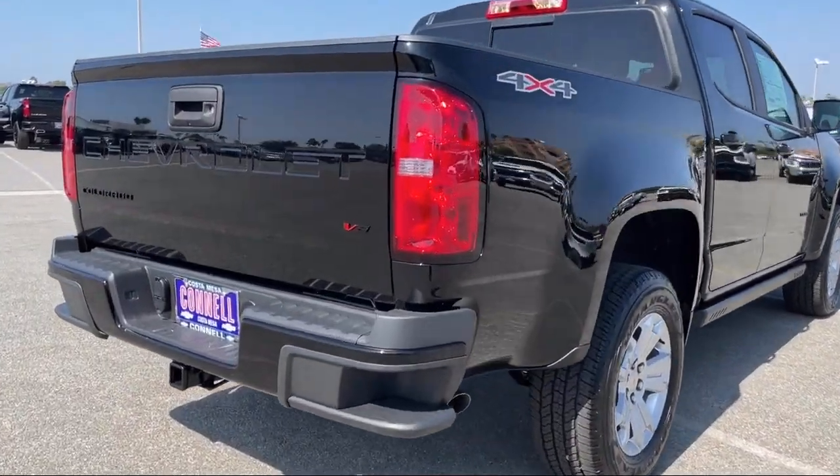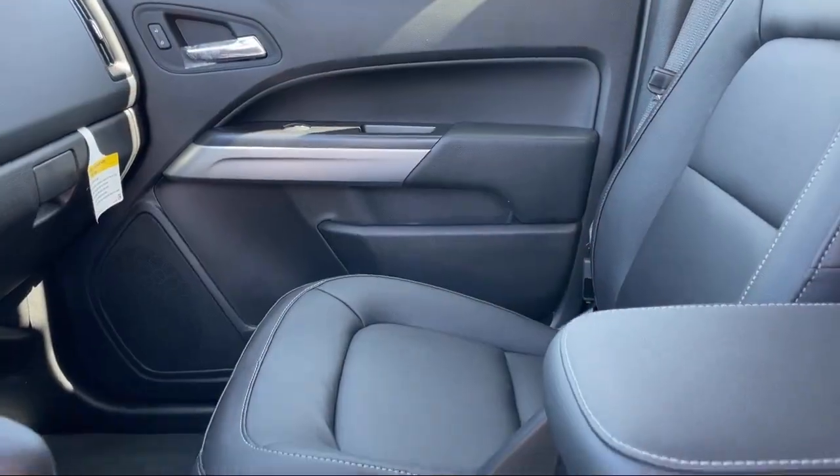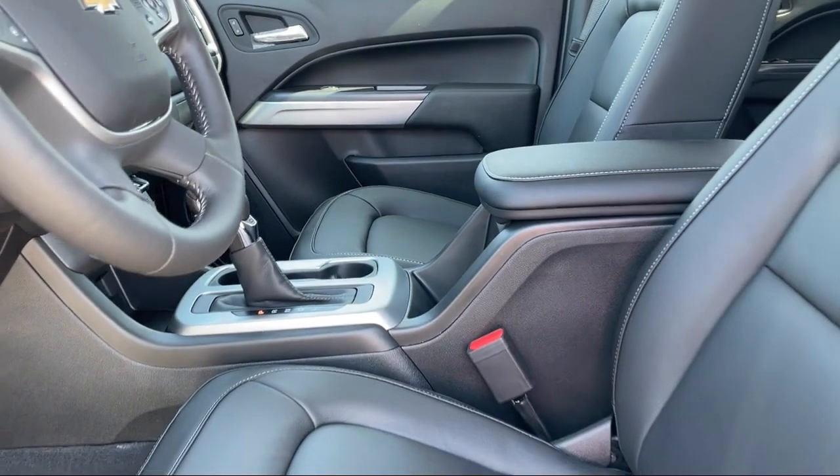Jet black leather appointed seat trim, auxiliary audio input, leather steering wheel with auto tilt away, four wheel drive, and air conditioning.